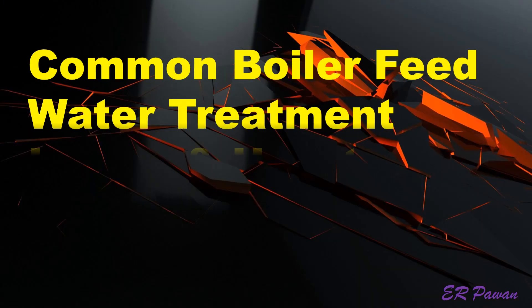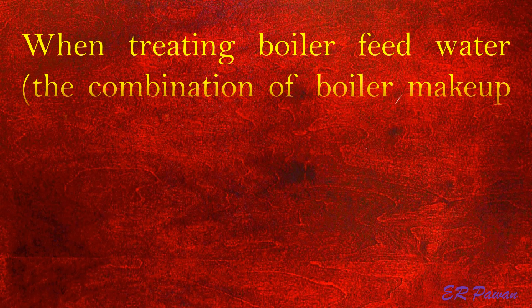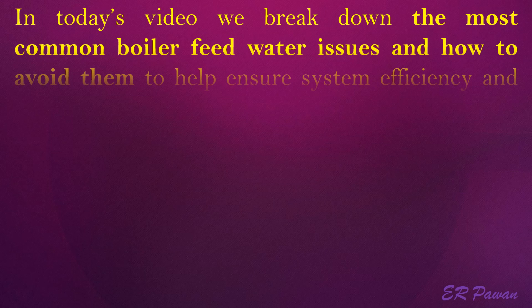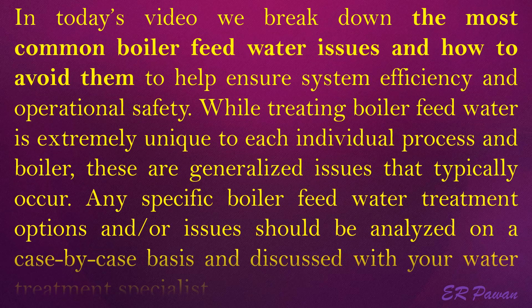Common boiler feed water treatment issues and how to avoid them. When treating boiler feed water — the combination of boiler makeup and condensate return water — several issues can arise that cause boiler scaling, corrosion, fouling, and system failure. In today's video we break down the most common boiler feed water issues and how to avoid them, to help ensure system efficiency and operational safety. While treating boiler feed water is extremely unique to each individual process and boiler, these are generalized issues that typically occur.